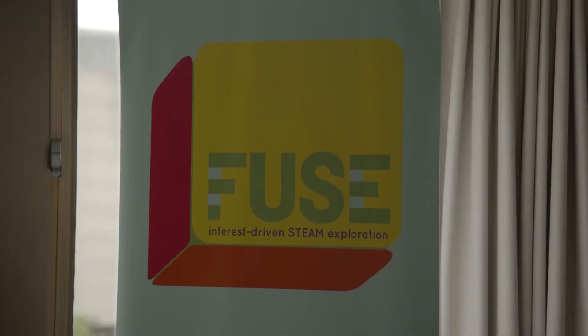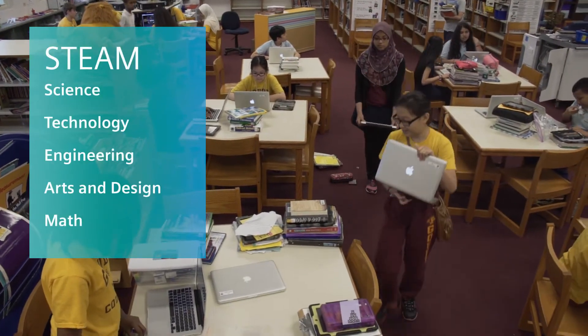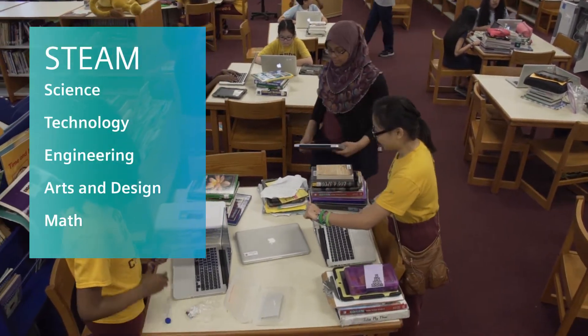FUSE is a STEAM learning program that allows kids to engage in STEAM challenges and learn through making and through their own exploration and their own interests. STEAM is science, technology, engineering, arts and design, and math.